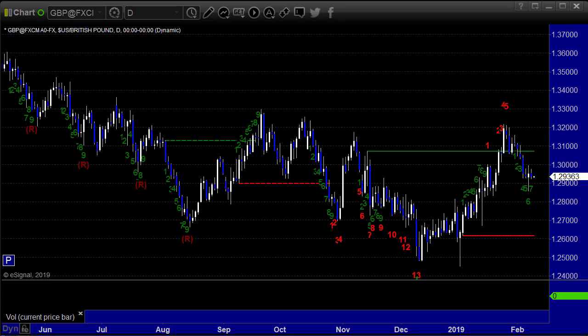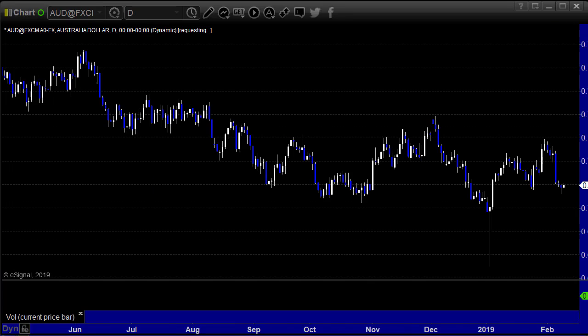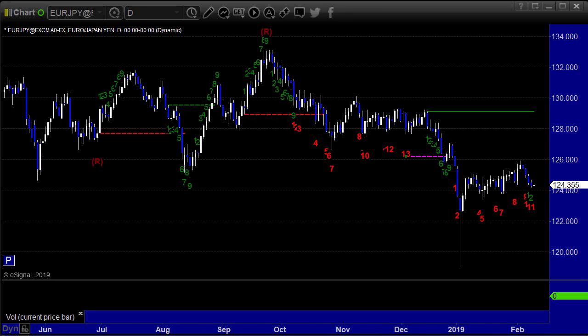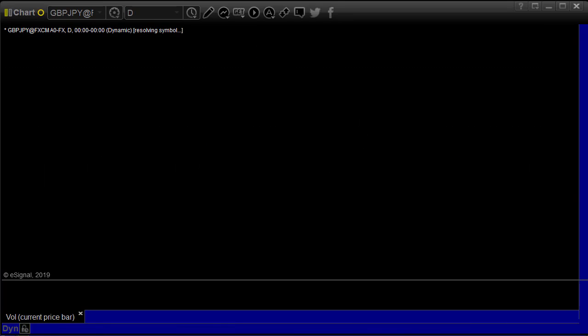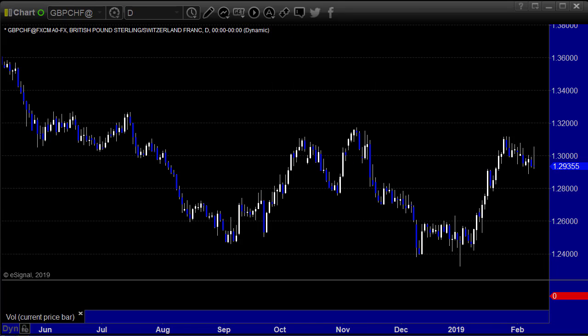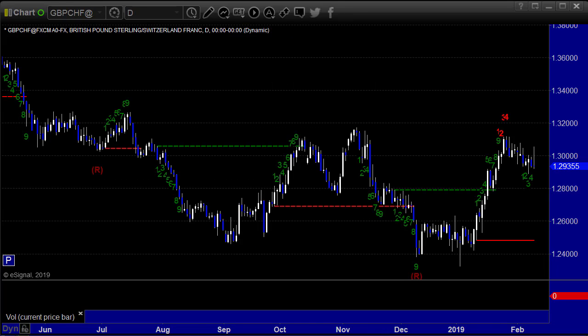The pound dollar was so flat — look at that. That's the one that didn't do anything this week at all. The Aussie dollar had one down day, and other than that Monday, Wednesday, Thursday, Friday were all pretty flat. Euro yen was pretty flat, although we've almost got a 13 buy signal. Here's the pound yen, also flat. Everything with the pound was just flat. There's really not much to see.